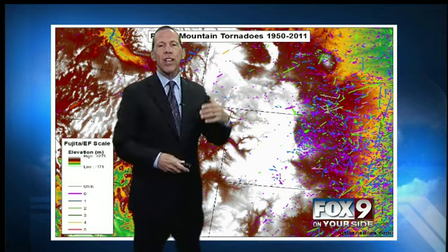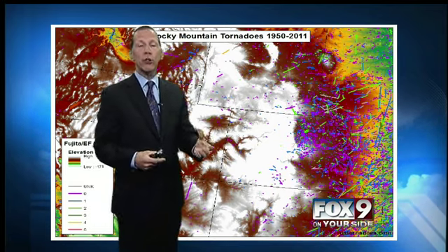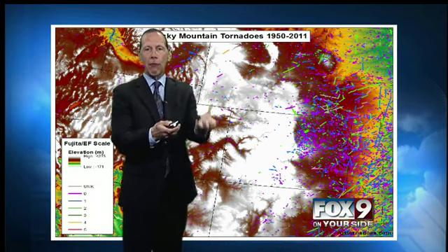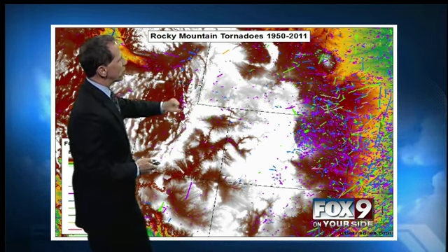It's just cooler in the mountains. That's why we don't seem to have as many tornadoes. You don't have the unstable air, and so you don't get that rapid development and rapidly rising air from these storm systems.